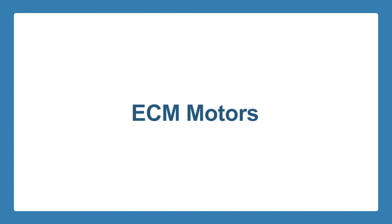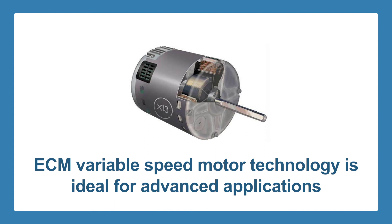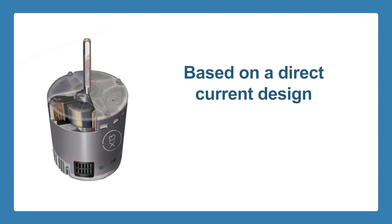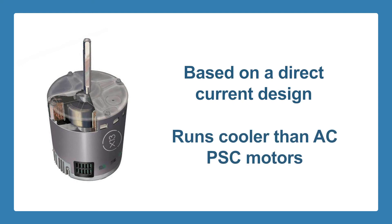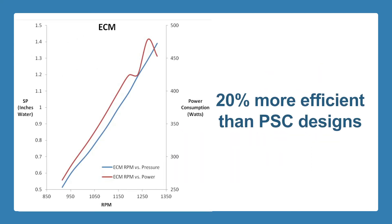ECM Motors. ECM variable speed motor technology is highly variable and is ideal for various advanced applications. ECM technology is based on a direct current design that is more efficient and it runs cooler than AC PSC motors. They are, in fact, approximately 80% efficient compared to the 60% efficiency rating of PSC designs.